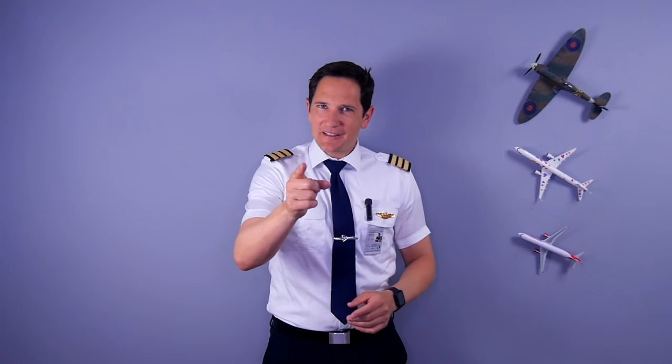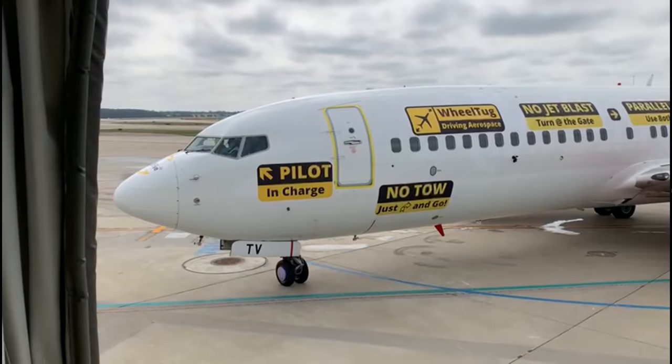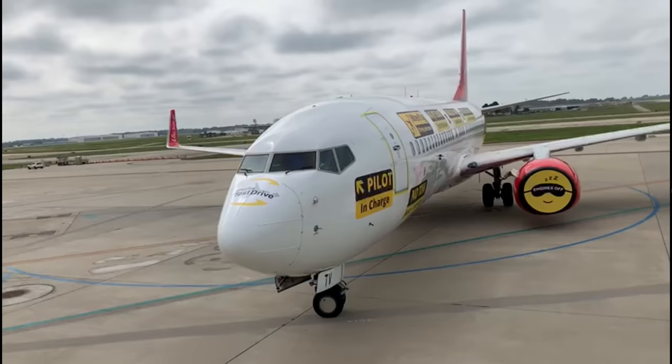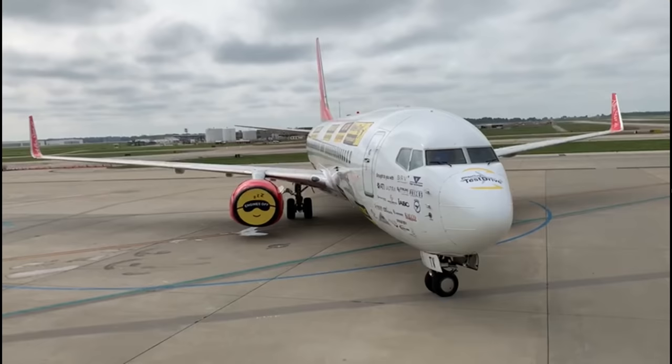Dear friends and followers, welcome back to my channel and to a very interesting video about the future of the pushback truck — or in other words, the end of the pushback truck. Looking at this video, this plane is effortlessly moving out of its gate position, but the question is how? Let's take a sneak peek into the future of airplane ground movements and let's get started.